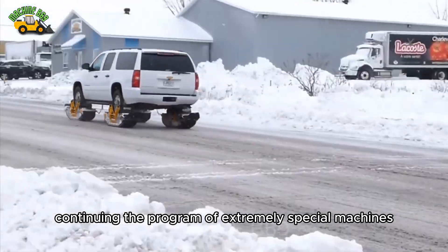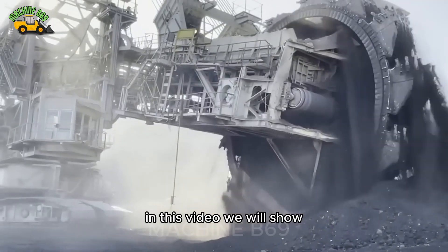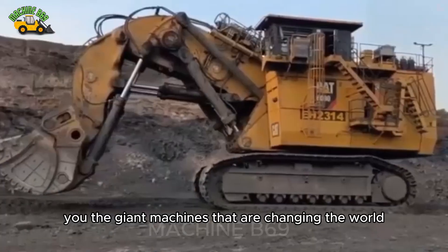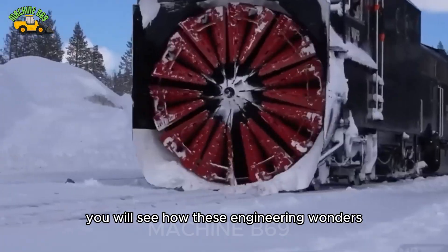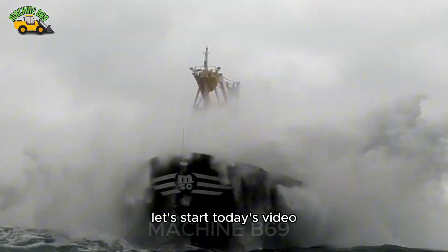Hello everyone, continuing the program of extremely special machines. In this video we will show you the giant machines that are changing the world. You will see how these engineering wonders perform the most difficult tasks. Let's start today's video.